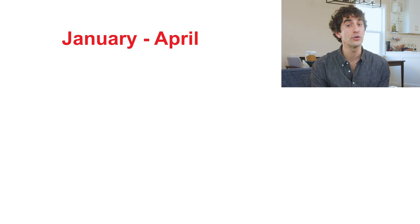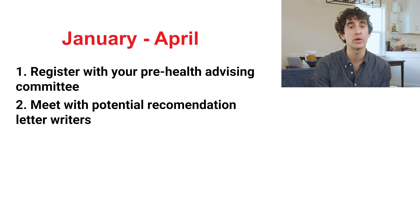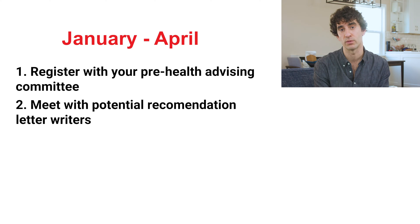Here's what you should aim to accomplish between January and April. If your school has a pre-health advising committee, register with them. Note that pre-health committees across schools have different internal deadlines, so check in with your pre-health advising office to ensure you don't miss it. They will be responsible for creating and sending a committee letter on your behalf. Meet with your potential recommendation letter writers and tell them your application plans. Provide any resources they'll need to write you a strong letter of recommendation, including your resume or personal statement draft.